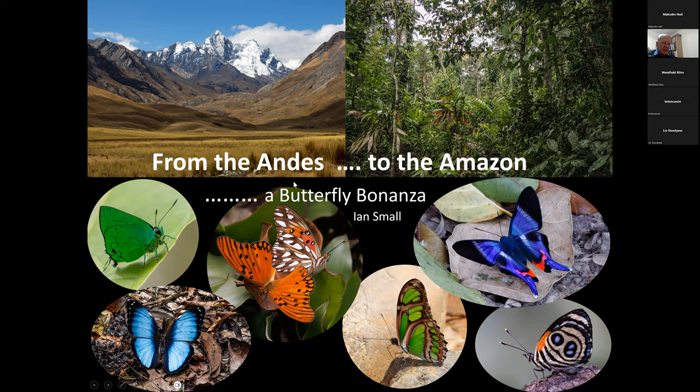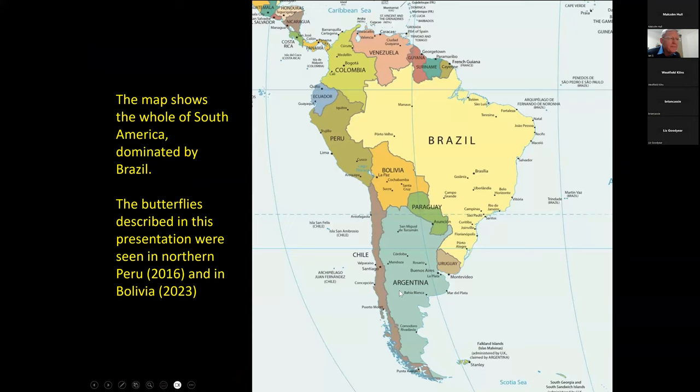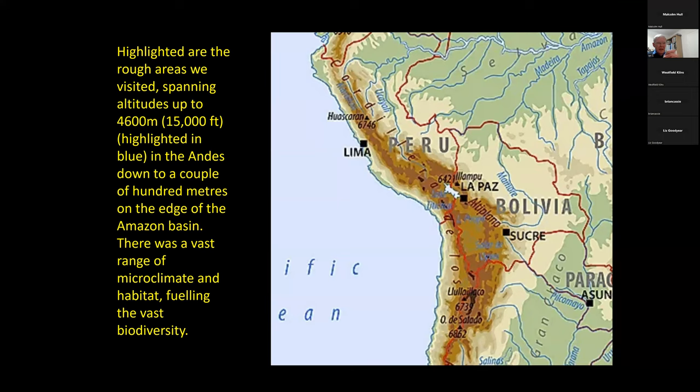So where am I talking about? Just an orientation. This is South America, dominated by the large size of Brazil, as you can see. The photographs were taken in Peru, which I visited in 2016, and in Bolivia, which I had the pleasure of visiting last year. As you can see from this slide, the Andes run through both of those countries and really get very high.